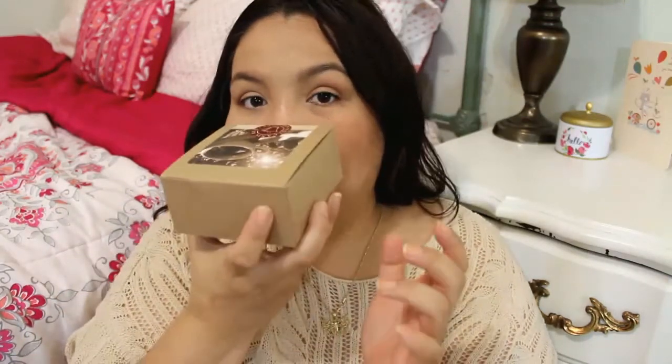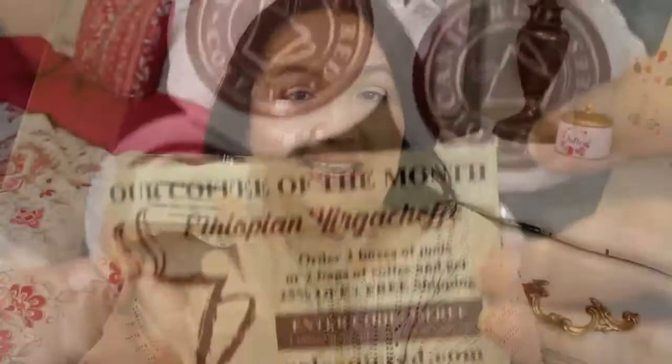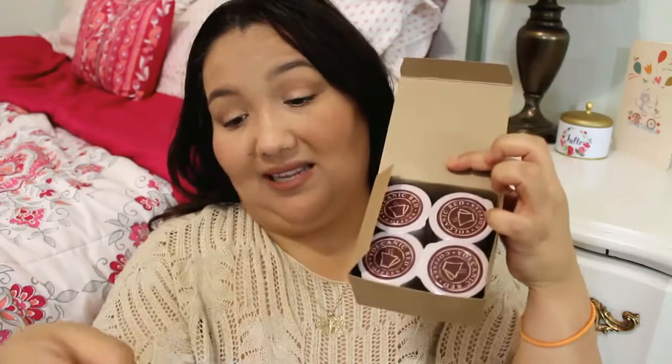Looks pretty cool. It smells good — it's volcanic red coffee. I'm going to have to zoom in so you can read that. It says four pod complimentary sample, 'elevate your coffee experience,' and it's from Ethiopia — Urgut Shafi, I can't pronounce that last word, sorry. It just comes with four pods.